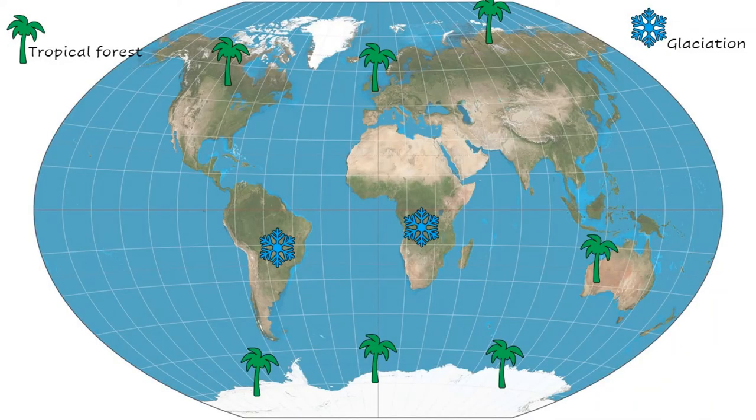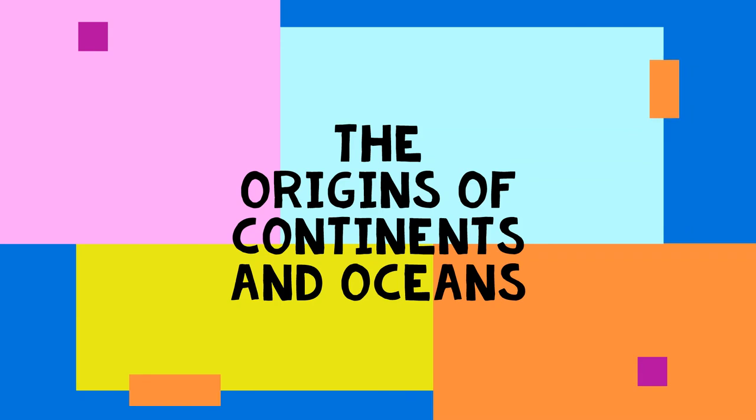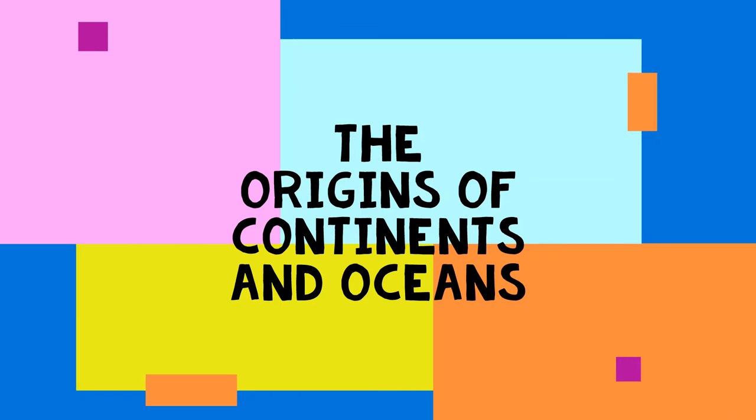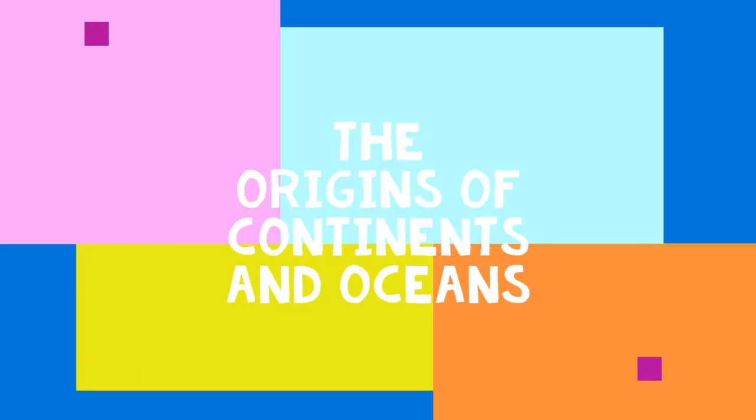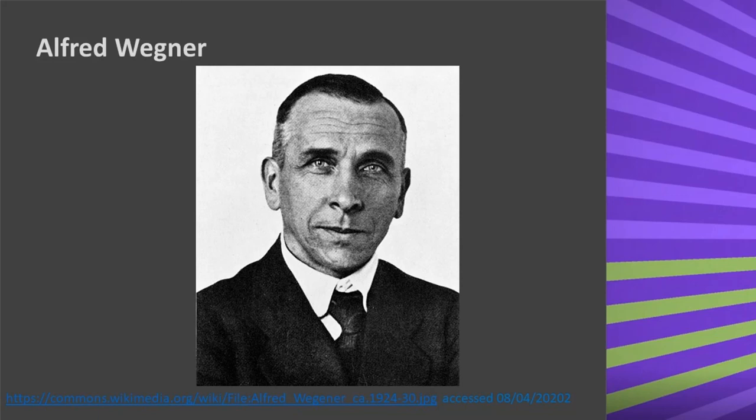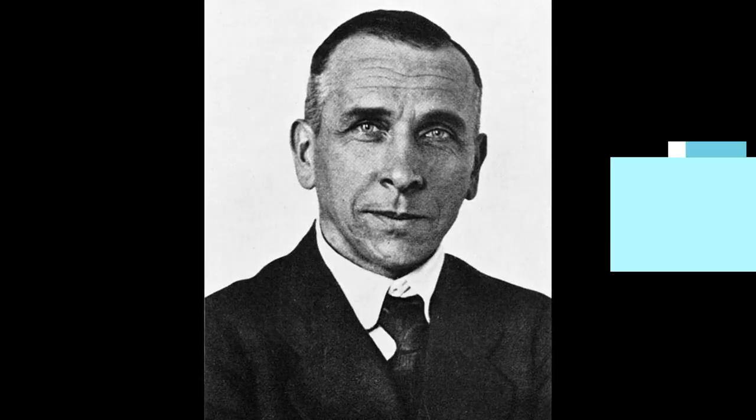Wegener put his theory together in a book called 'The Origins of Continents and Oceans,' but alas, died before any mechanism could be found to support his theory. Thus, Wegener died before his theory could be accepted by the scientific community.